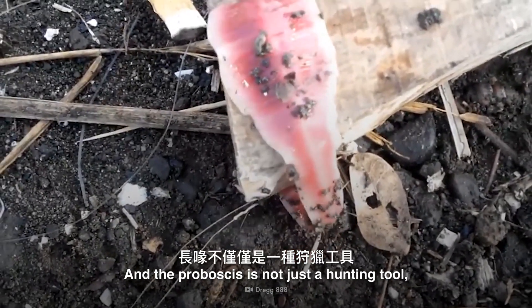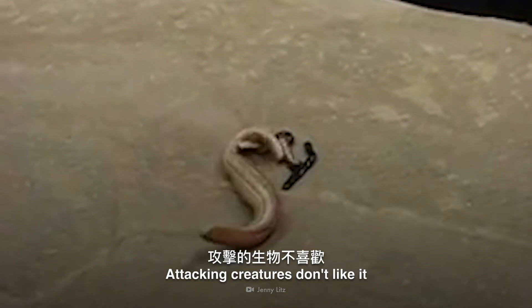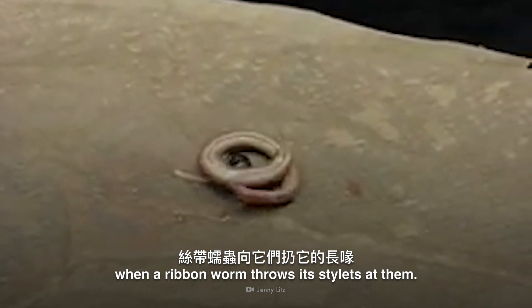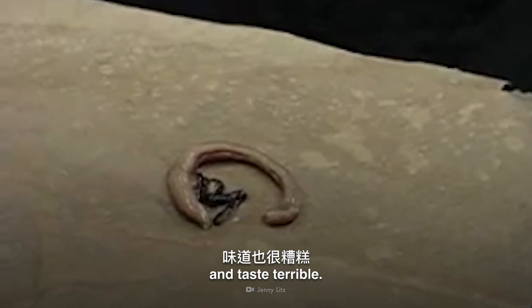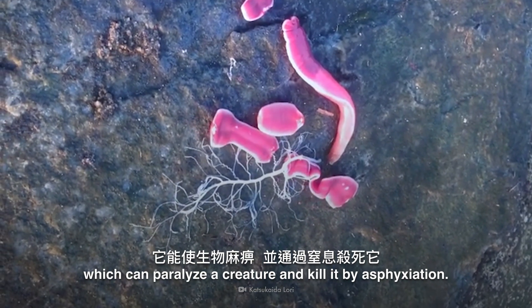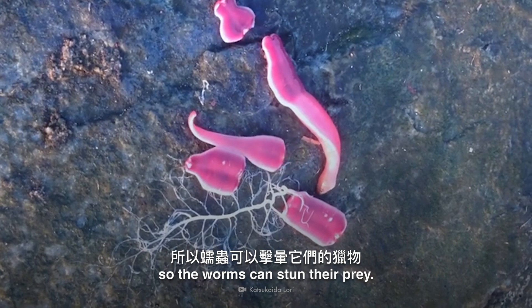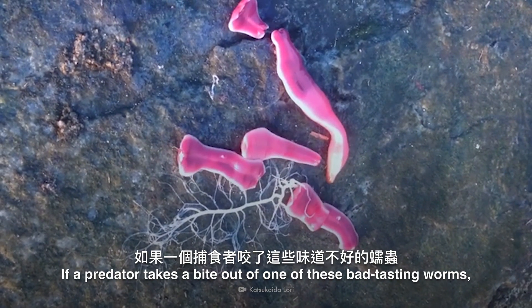The proboscis is not just a hunting tool — it's also used for defense. Attacking creatures don't like it when a ribbon worm throws its stylets at them. Many ribbon worms are also poisonous and taste terrible. Some species make tetrodotoxin, which can paralyze a creature and kill it by asphyxiation. This venom also causes paralysis, so the worms can stun their prey.